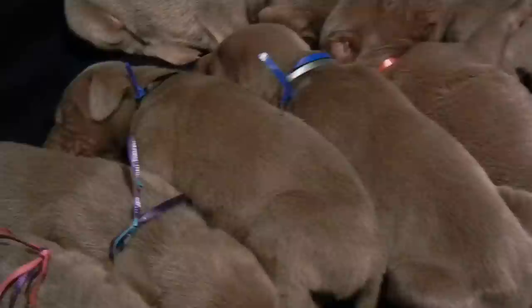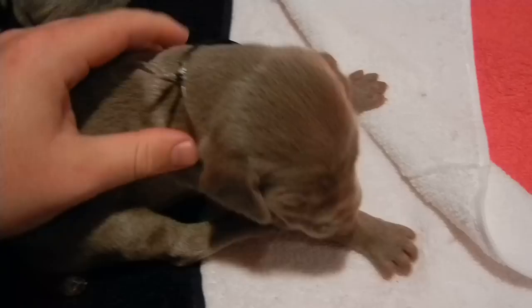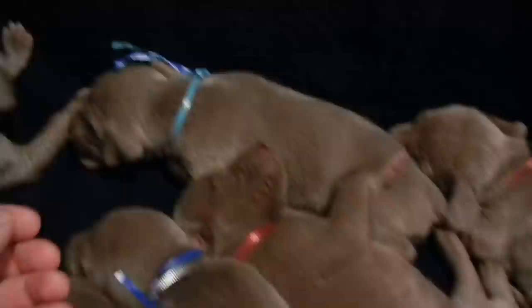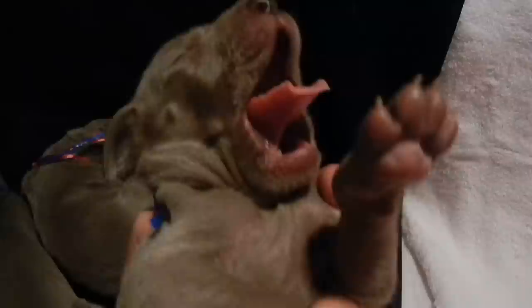We have six boys. They are all about the same size, except for this big one back here. This one is white and black. This is our screamer — you always have a screamer in the litter. Let's get him while he's still sleeping. This is blue and teal. He doesn't have any markings either.